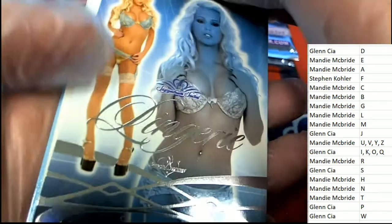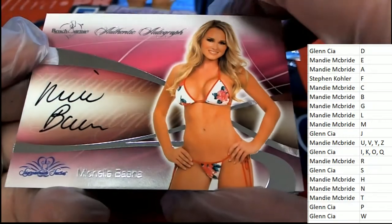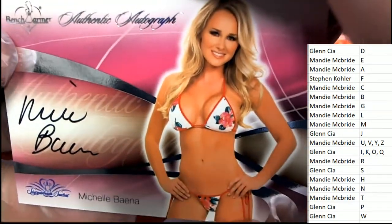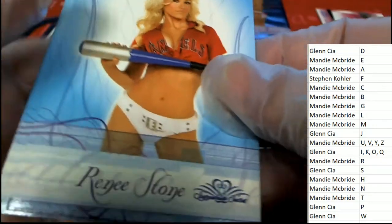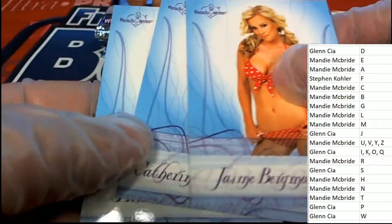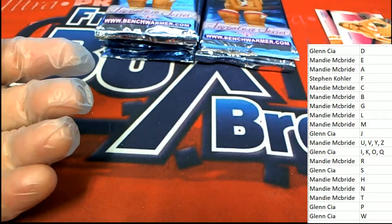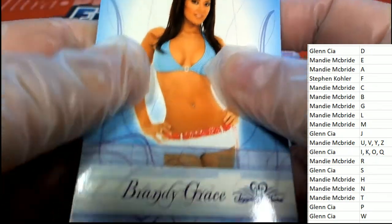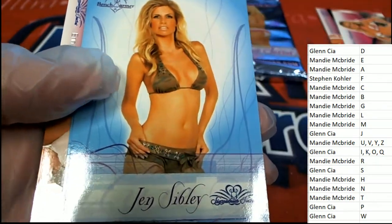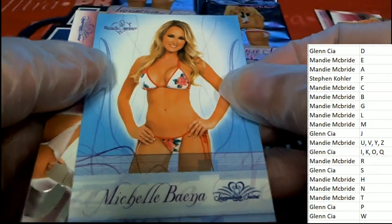Our lingerie card comes out — Spencer Scott for S owner. Auto hit, letter B, hits in the break — nice one. Autograph hit, B owner. There's Elisa Lakatos. Brandy Grace coming out of here — letter S owner gets that one, and we just saw her autograph a minute ago.